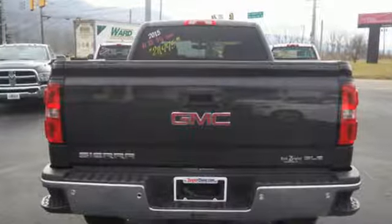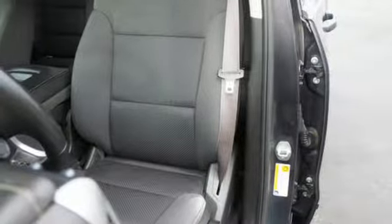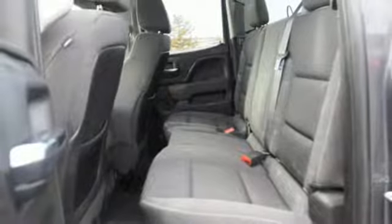It comes with the features you need, and better yet, want: V8 engine, electronic shift on the fly, automatic transmission, and trailer brake controller.